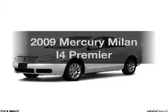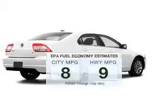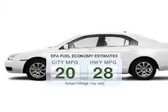Imagine yourself in this 2009 Mercury Milan. This is the set of wheels you've been looking for. Save your money and make less trips to the gas station to fill up your gas tank when driving this fuel-efficient vehicle.